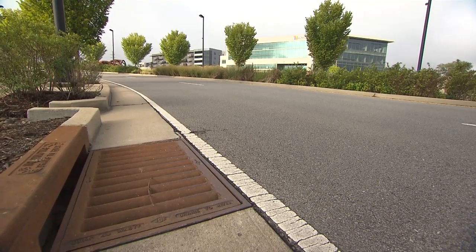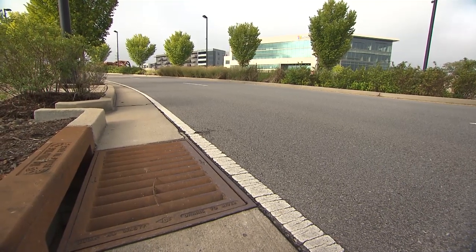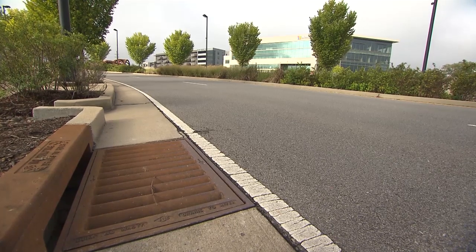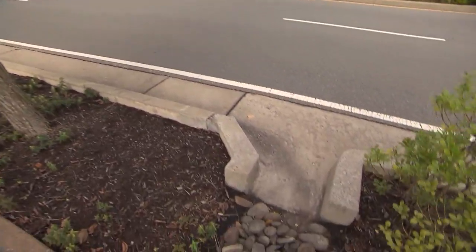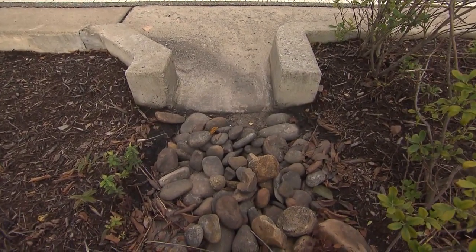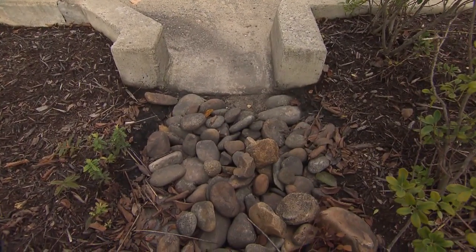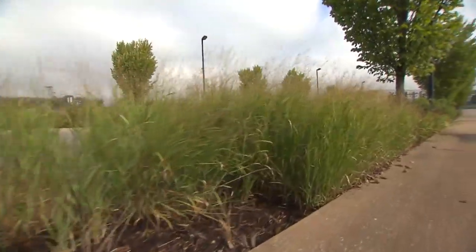What would happen on a normal street is the water would rush into the storm drain and drain to the nearest stream unfiltered. But the way this street has been designed, the water hits this curb cut, flows through the rocks, and then into the garden bed. These are bioswales — they're long rain gardens — and they divert rainwater from the storm drain.